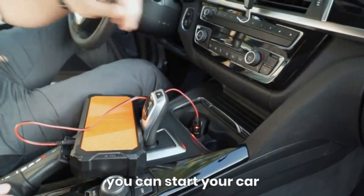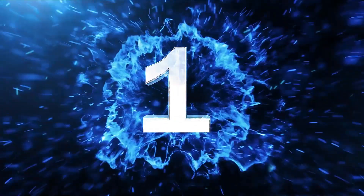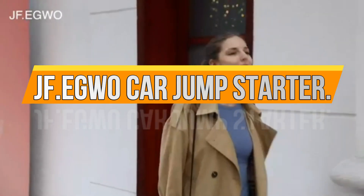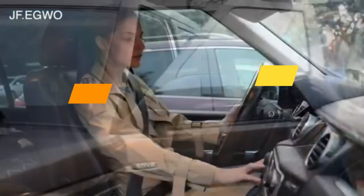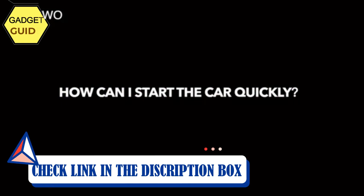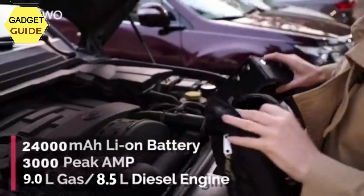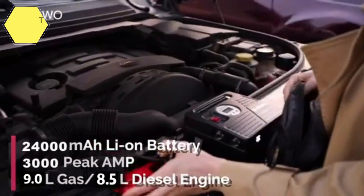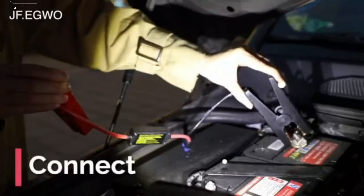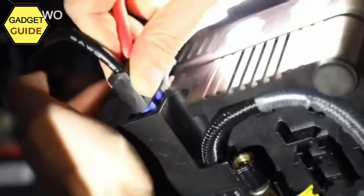Number 1: JF.EGWO Car Jump Starter. The JF.EGWO 3000 Amp Car Jump Starter uses a high-speed polymer battery instead of a normal starter. With a 3000 Amp peak and 24,000 mAh capacity, it can easily start a 12V vehicle with up to a 9.0L gas engine or 8.5L diesel engine, as well as RVs, tractors, and lawnmowers — up to 55 times on a single charge.